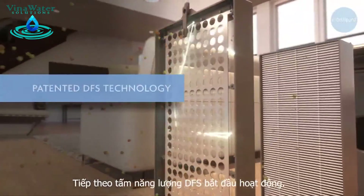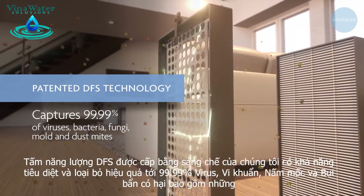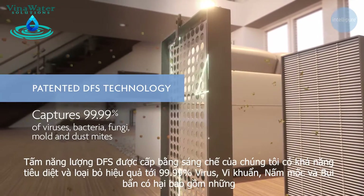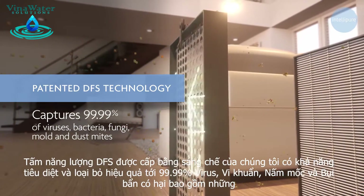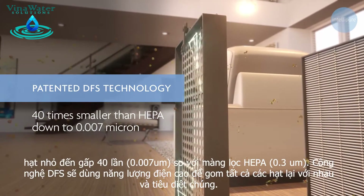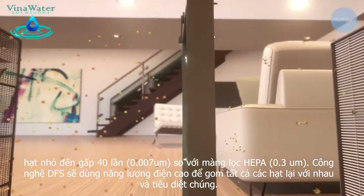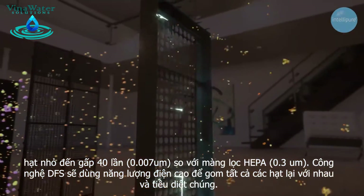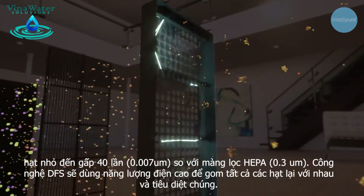Next, the DFS technology kicks into gear. Our patented DFS technology captures 99.99% of harmful viruses, bacteria, fungi, mold and dust mites, including particles 40 times smaller than what HEPA filters can capture, down to 0.007 micron. Ultrafine particles pass through a high energy field where an electrical charge draws them closer together so they're easier to trap.